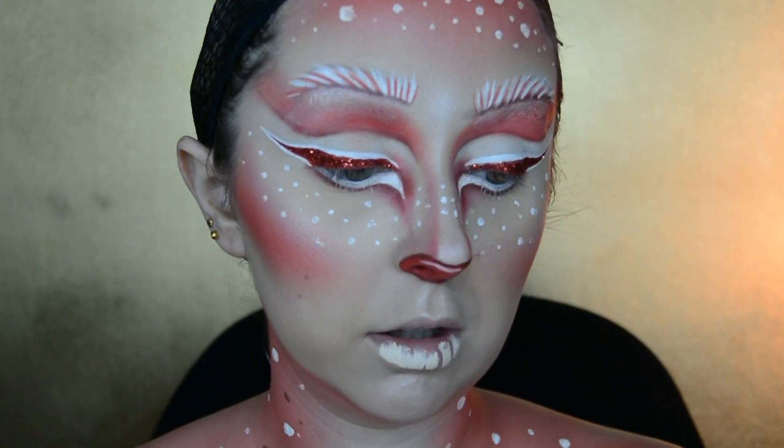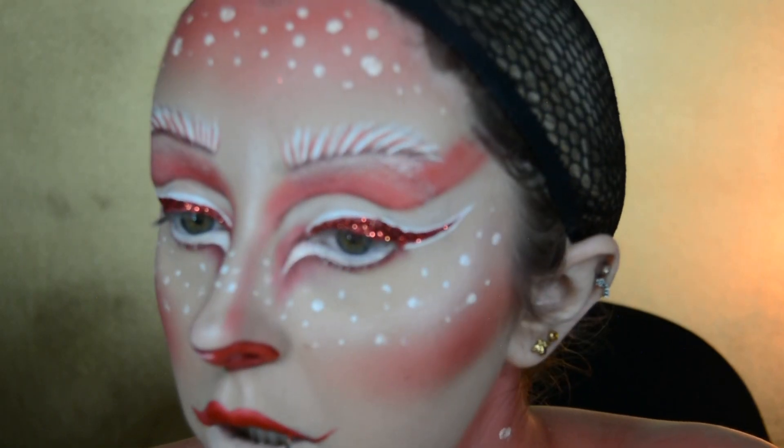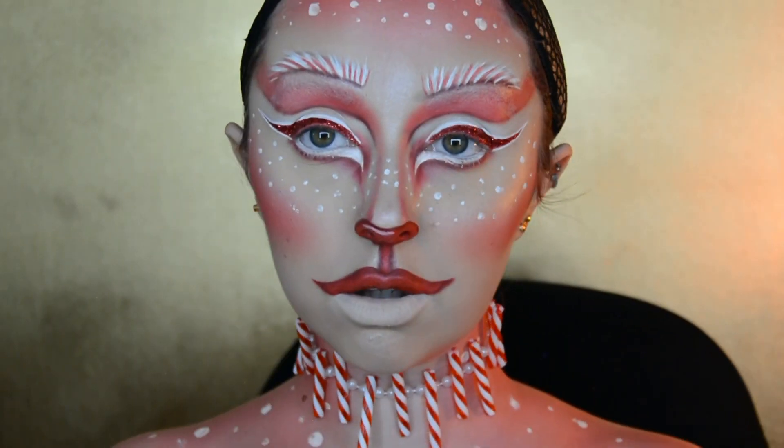I cover my bottom lip with concealer before using the Urban Decay Vice Liquid Lipstick in the shade 714 on my top lip. I also use a tiny brush to extend my mouth at the outer corners and join my lip to my nose, creating a typical animal's mouth.